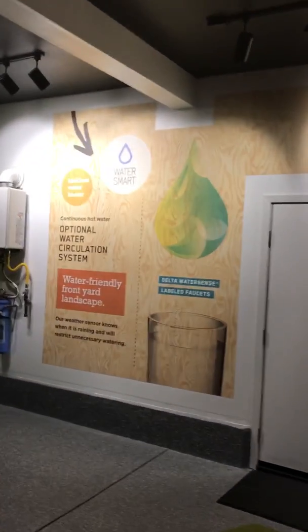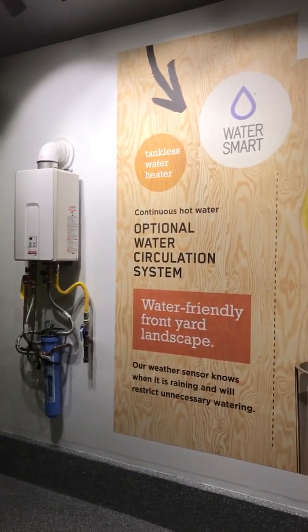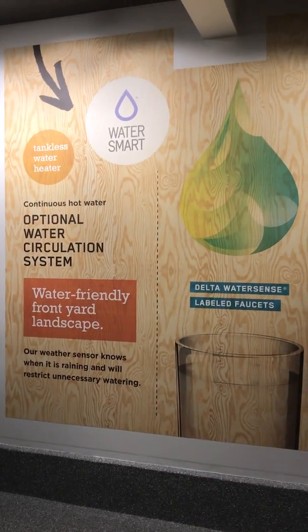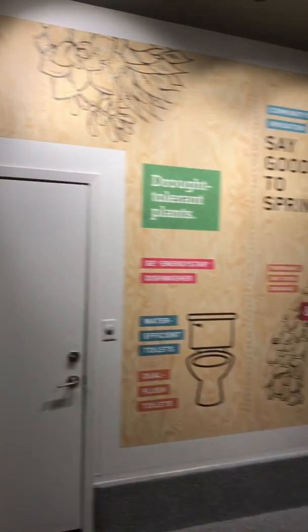Now let's take a look at WaterSmart. On the inside of your home, a tankless water heater helps get hot water to your faucets faster, preventing cold water from going down the drain. Water-efficient dual flush toilets and EnergySmart dishwashers all work together to conserve the Earth's resources.